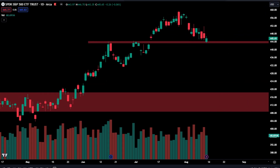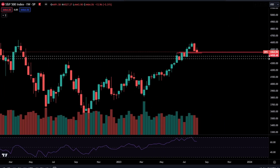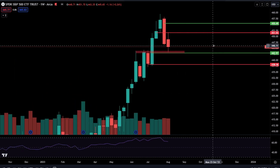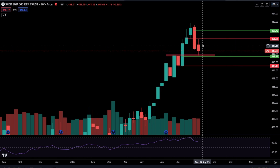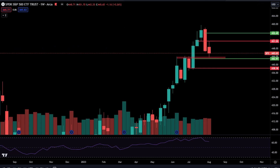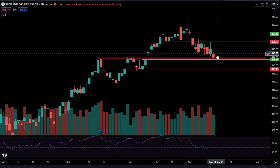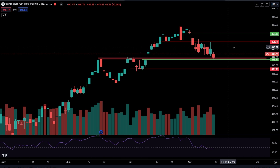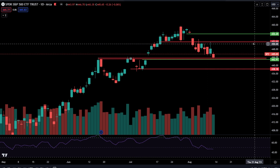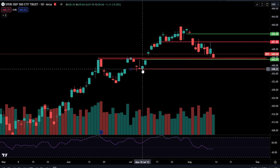We're going to come over here to the daily time frame and take a look at some individual levels. The 442.97 gap fill — we came within 40 cents on Friday from filling that gap. I do think it's likely that we fill that gap before going up. I would be extremely surprised to see us stay 40 cents within that gap fill and not fill it. Underneath the 442.97 gap fill, I will be watching this 438.18 level — that is the open of this candlestick right here.